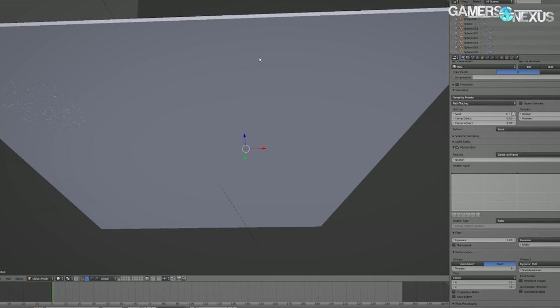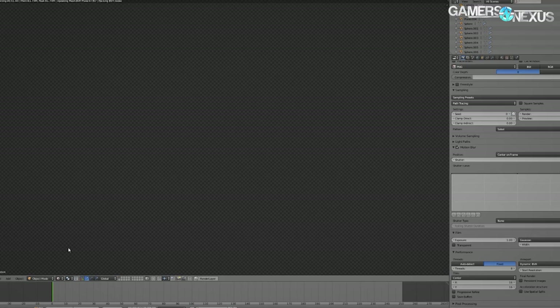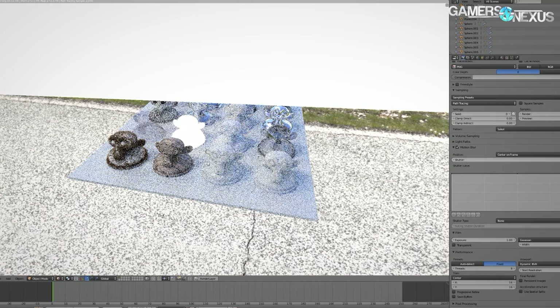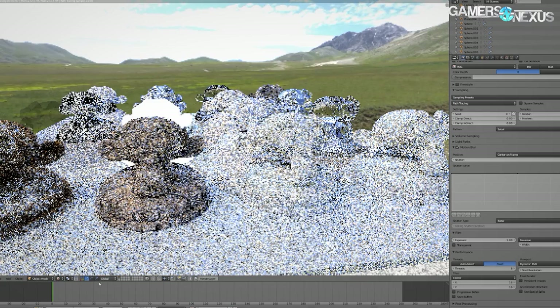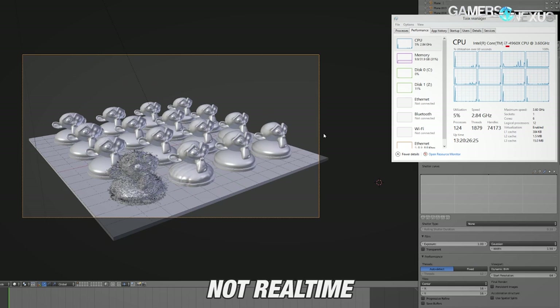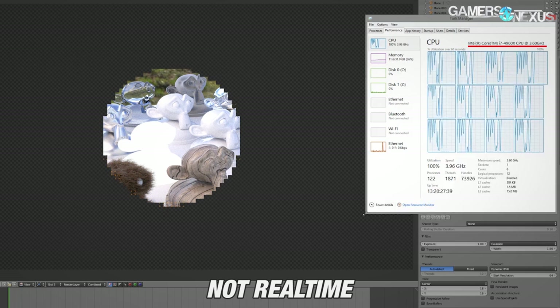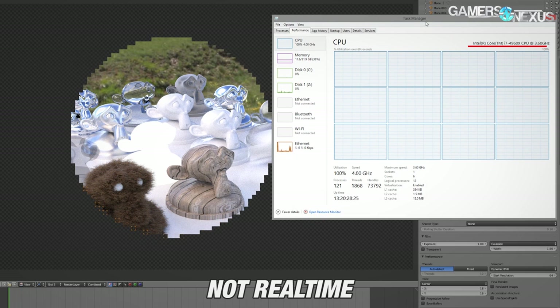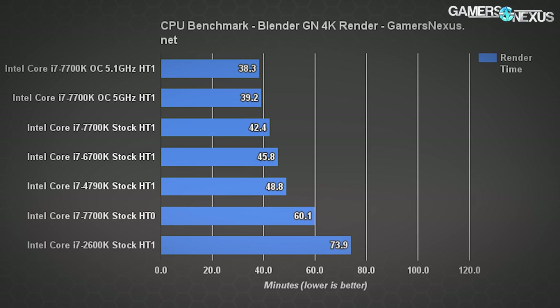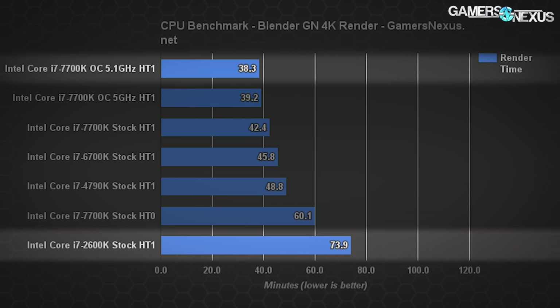Aside from thermals, the Blender benchmarks were some of the most exciting to conduct. Our resident video producer and 3D animator Andrew Coleman built a custom Blender scene for GN's render benchmarks with a mix of motion blur, different materials, material properties, and ray tracing — not an easy scene to render. The Intel i7 lineup dating back to Sandy Bridge shows the march of progress from 2011 to 2017, with significant scaling compared to 2011's i7-2600K — render time differences of upwards of 32 minutes. If it's your job to render animations on an older CPU, it's probably time to upgrade.